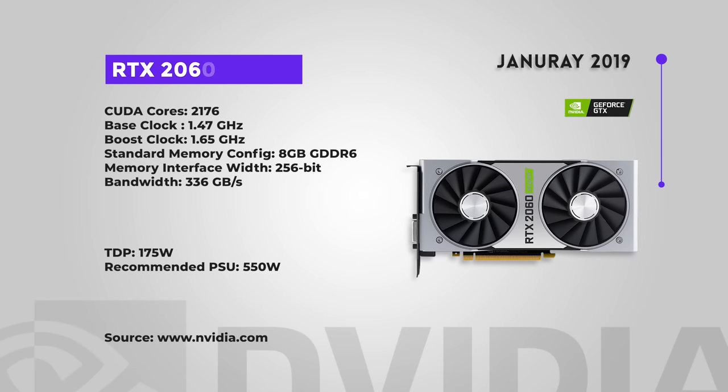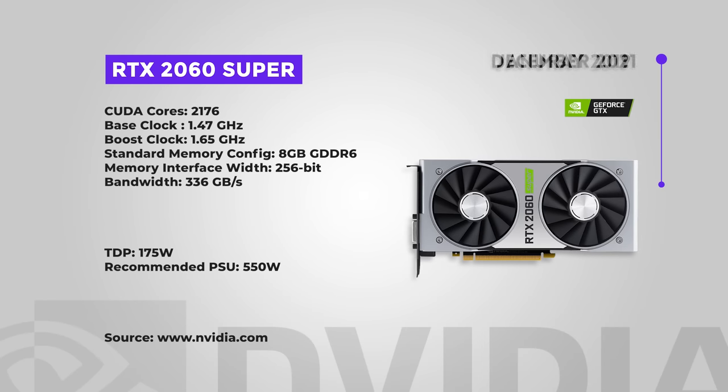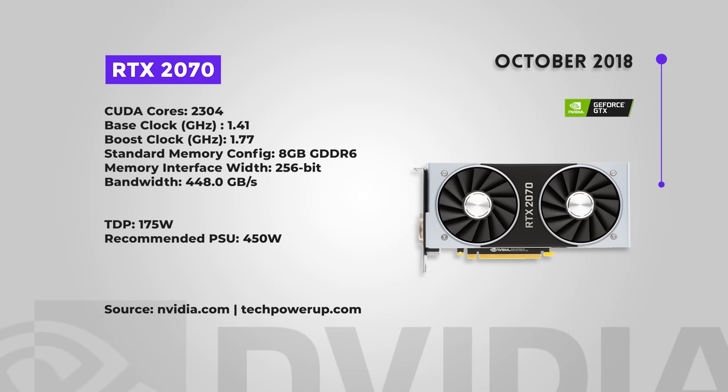The 2060 Super came out July 2019 and again lives up to the Super line — performance closer to the 2070 rather than the 2060. Reviewers really liked it, putting it in a sweet spot for price and performance. Good value for money card; if you can find it now and it's in your budget, it's a good option. The 2070 came out October 2018 as a mid-range enthusiast card, although like the 1660 Super before it, this card has been supplanted — because you want to get the 2060 Super, which gives you basically the same performance at a noticeably lower price point.